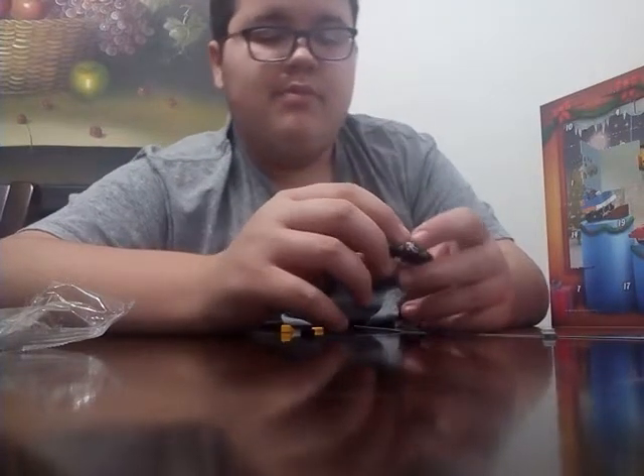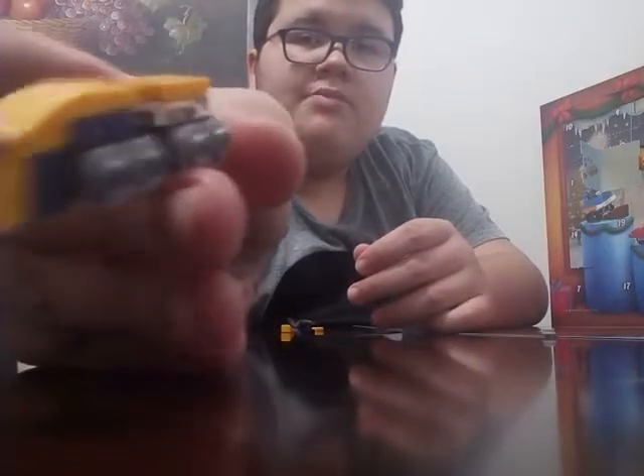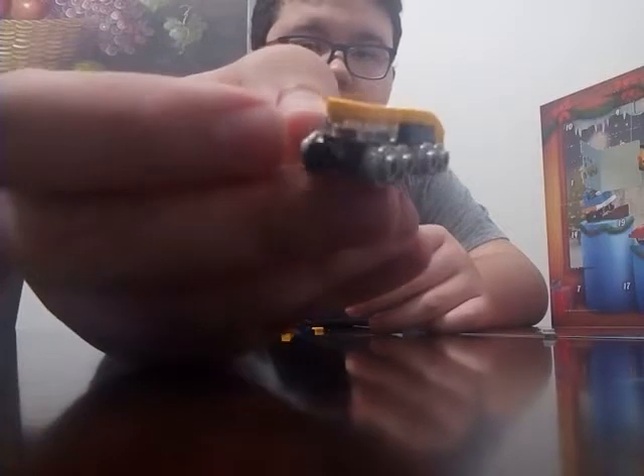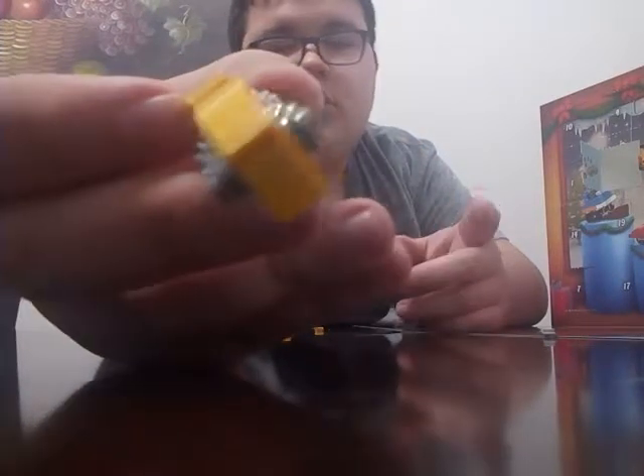No crap, like look at this thing. Damn. It could be a bullet train or a subway train. Comment down below if it's a bullet train or a subway train.